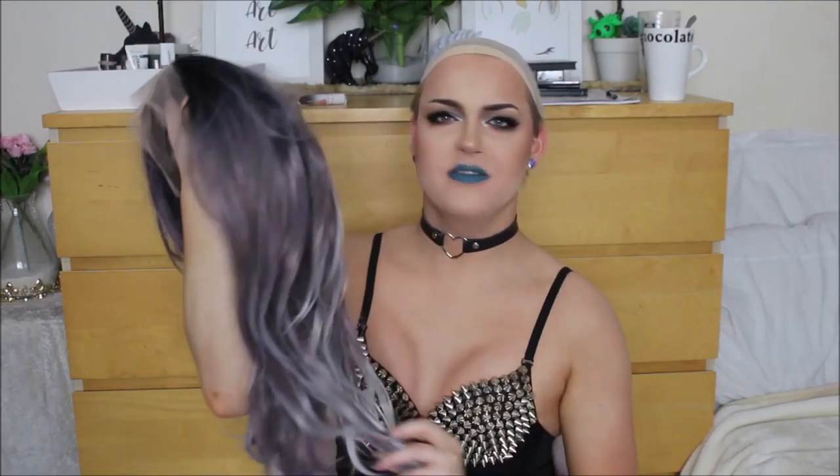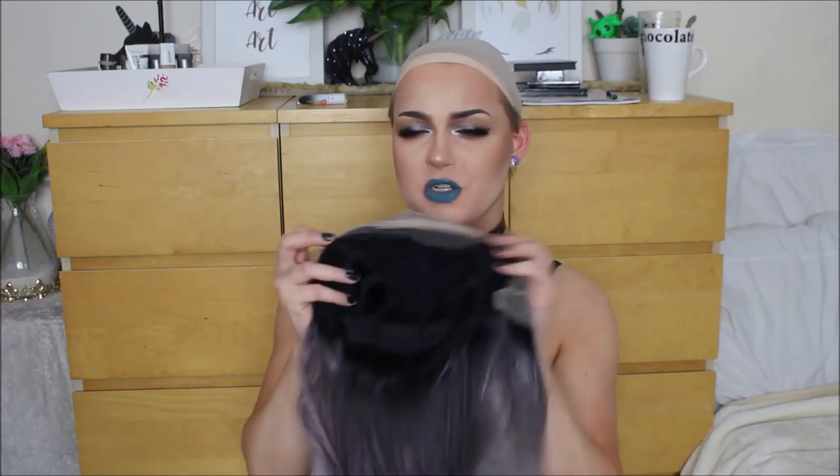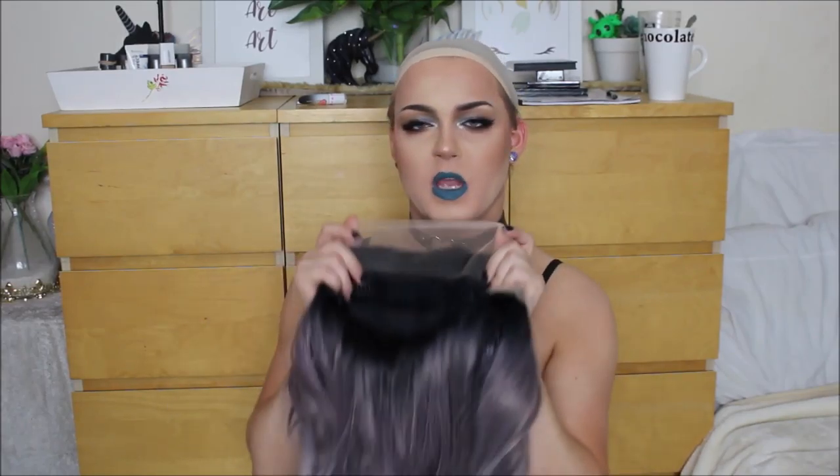This is what mystery wig number two looks like. She is a darker root into a kind of purpley-gray into a very light gray-tipped lace front wig. I think this is very much my style — I would have probably purchased this myself at some point if it was on their website. She has the same kind of internal structure as the first wig, so I'm just going to cut the lace and pop her around my head.